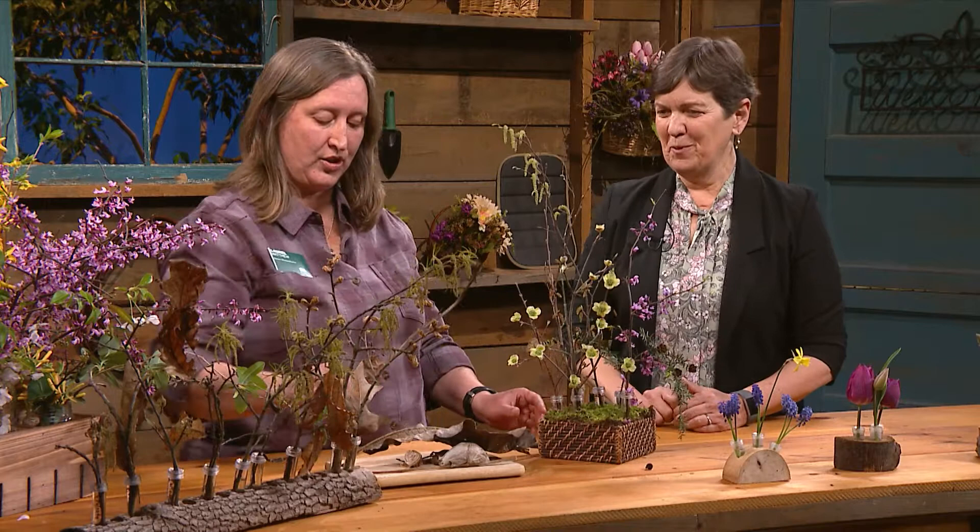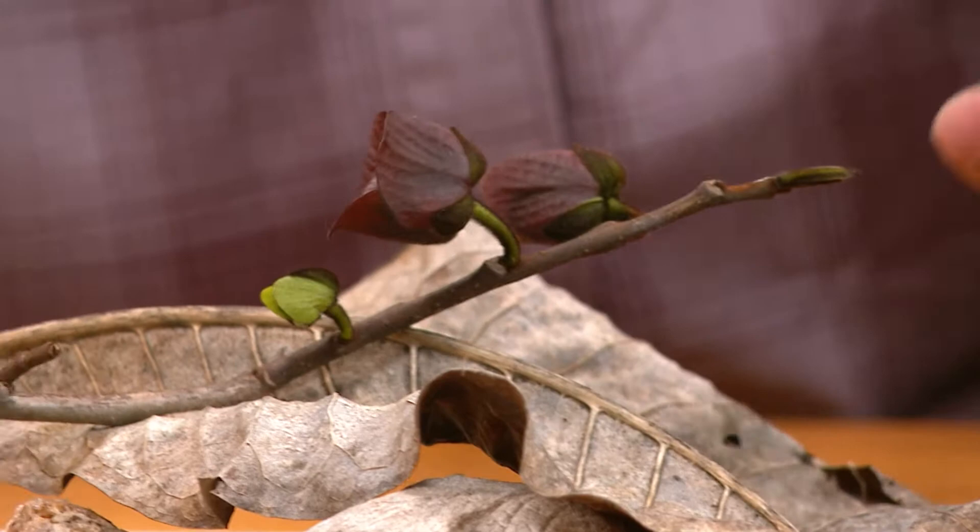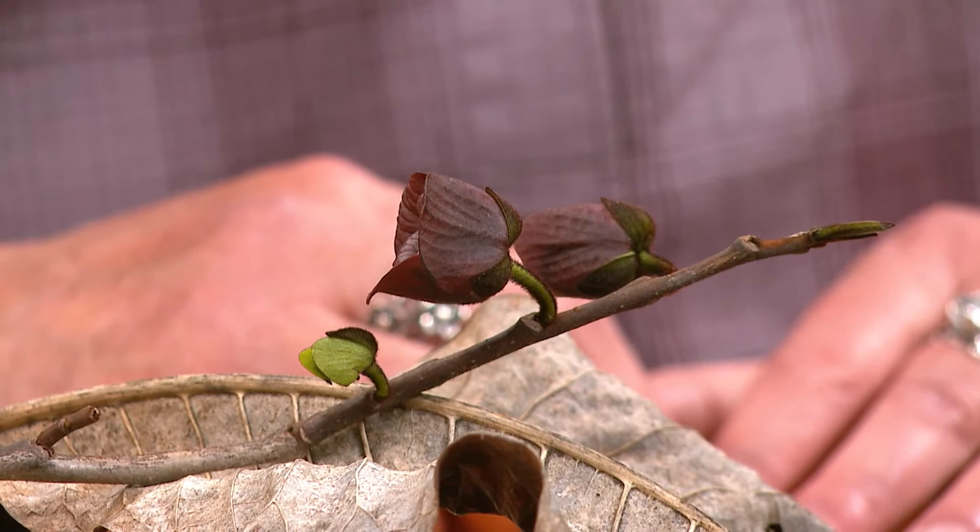Pawpaw — this is a native understory tree. The phenophase it's in is flowers or flower buds. You'll have an open flower. A flower is considered open if you can see the reproductive parts inside.